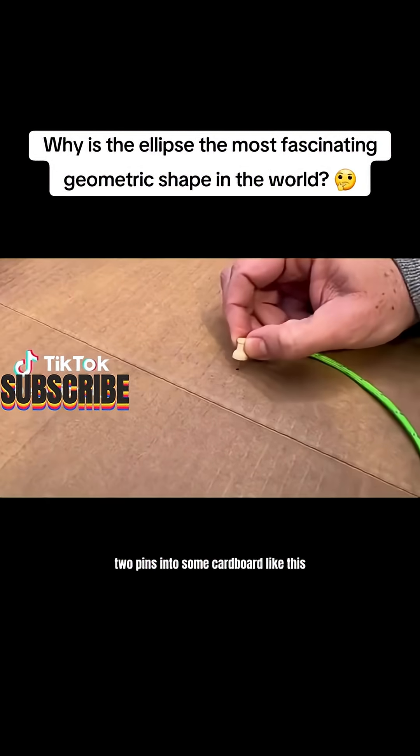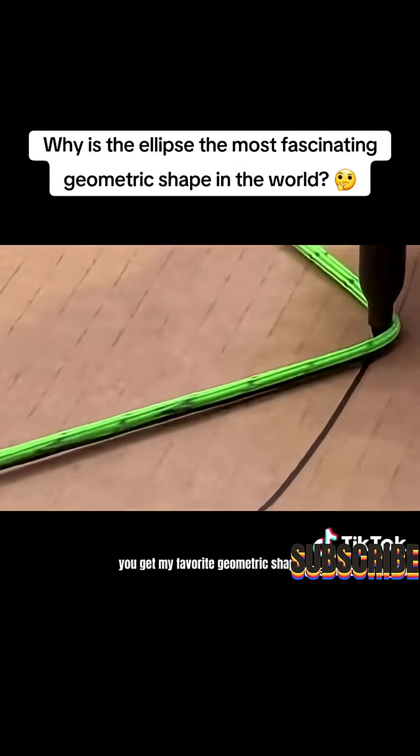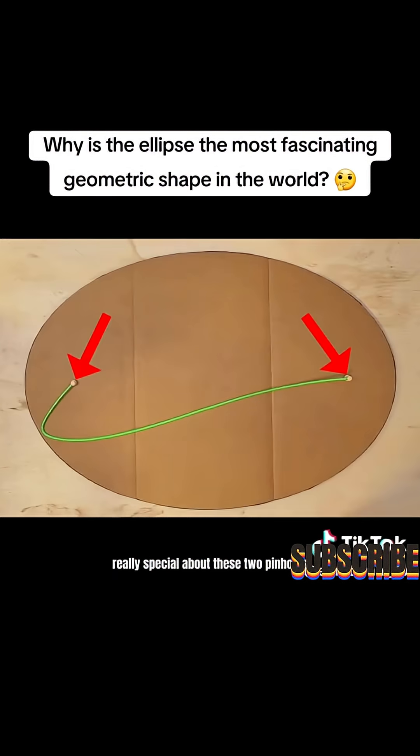If you just stick two pins into some cardboard like this and then connect them with the string and trace it out, you get my favorite geometric shape: an ellipse. But there's something really special about these two pinholes.